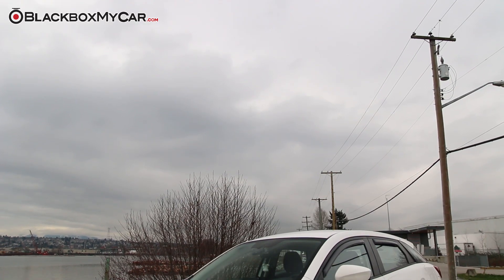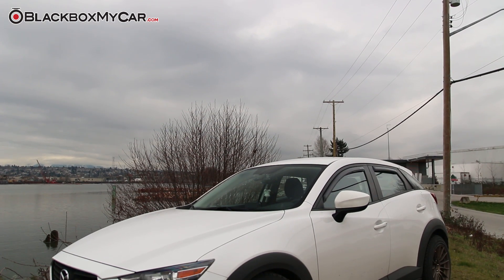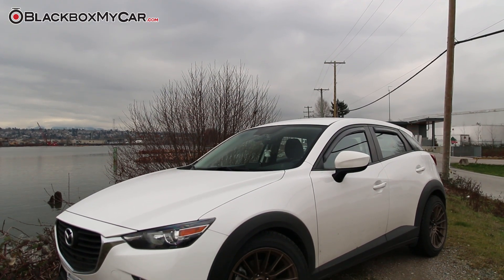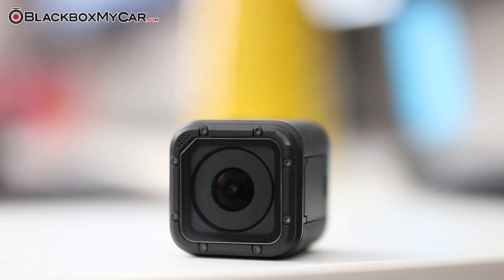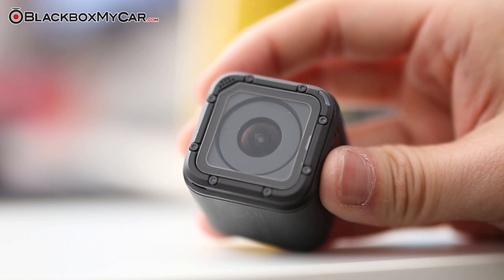Hi guys, this is Alex at BlackBoxMyCar. GoPro cameras are a revolution in consumer technology, and for good reason. They are a reliable, durable, and high-quality camera for half the price of prosumer digital cameras.